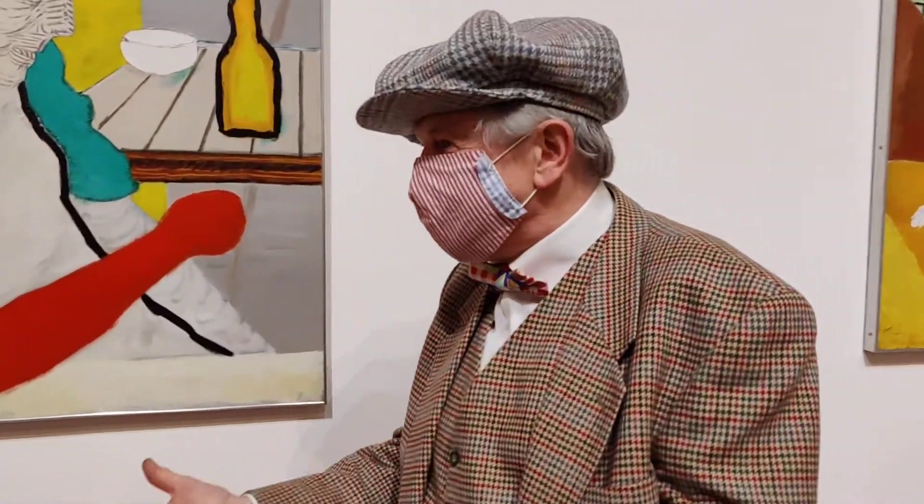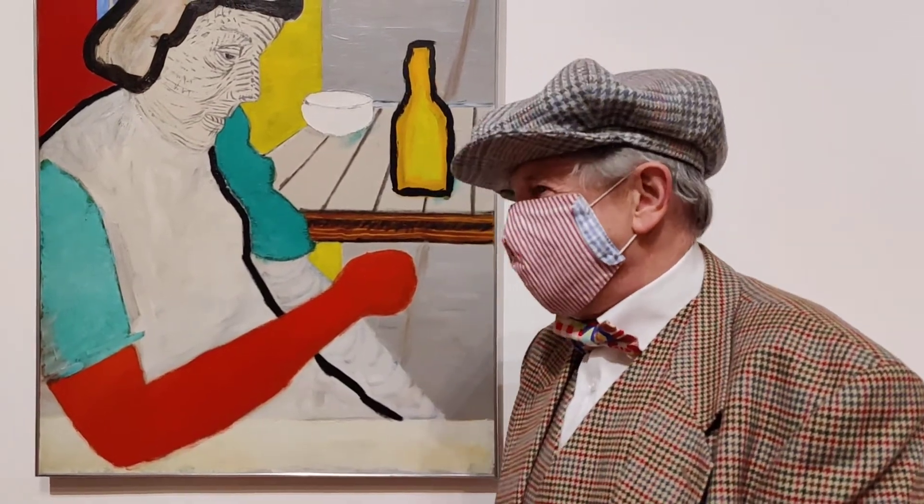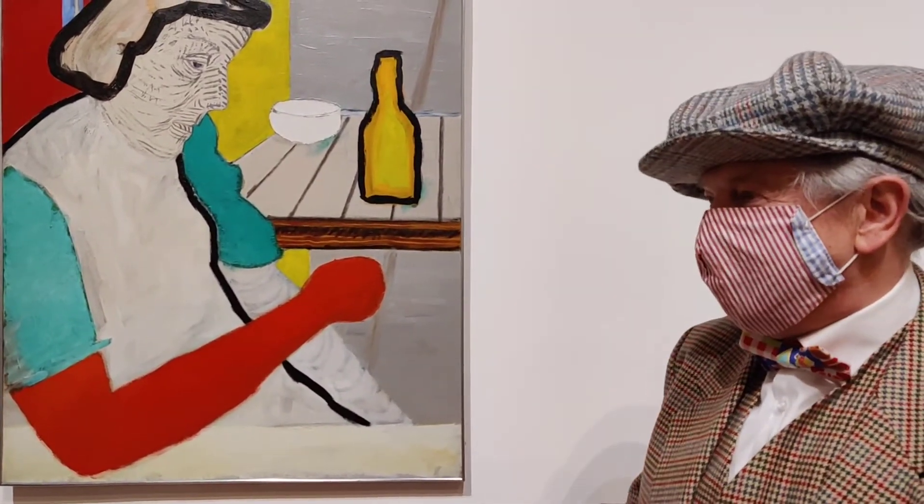Hi, Ms. Lawrence. Great to be in your museum with this fantastic exhibition. I have one question for you: which is your favourite work and why?